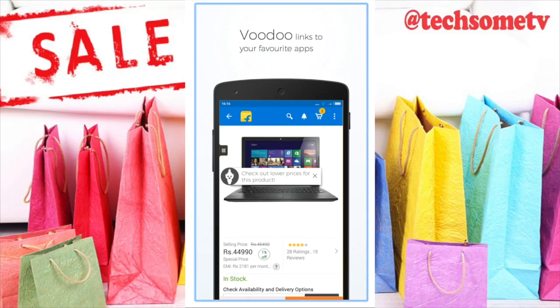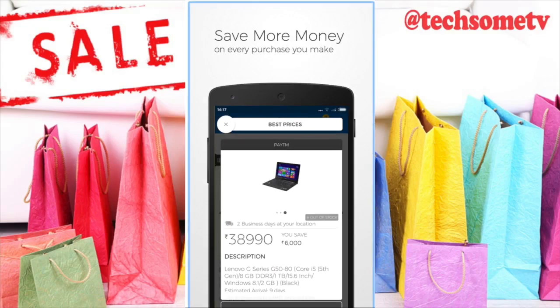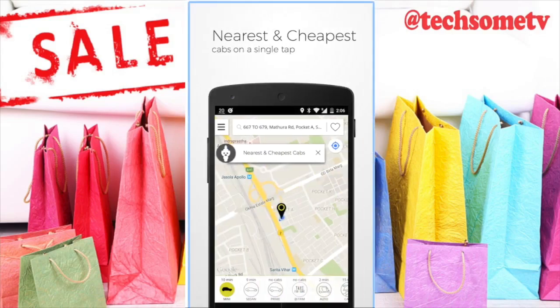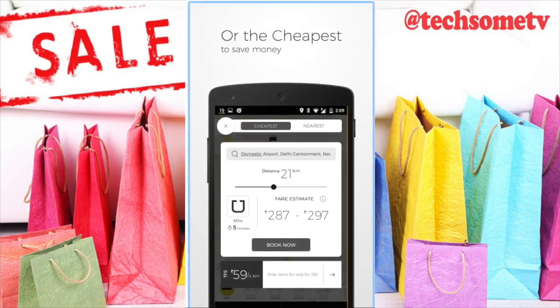Number 1 — Voodoo. Delhi-based Voodoo Technologies is a next-gen mobile application that makes native price comparisons for users during their purchases. The company uses innovative technology to assist Indian consumers on every mobile app-based transaction.